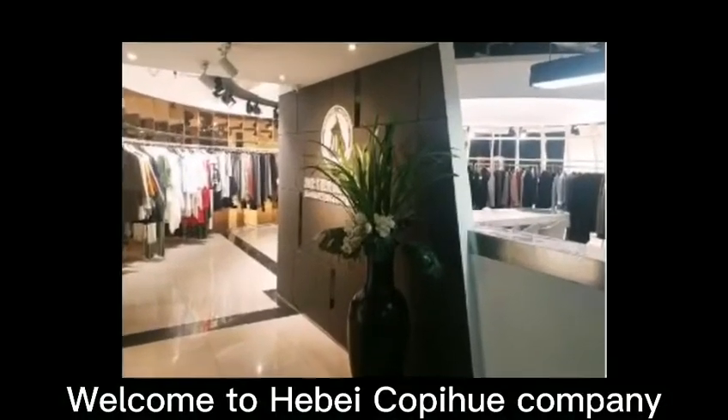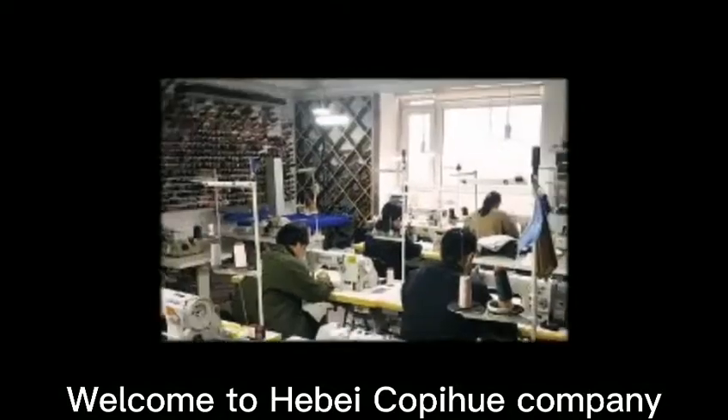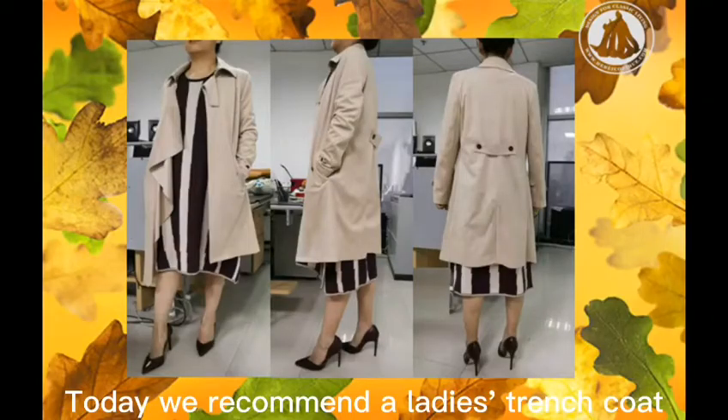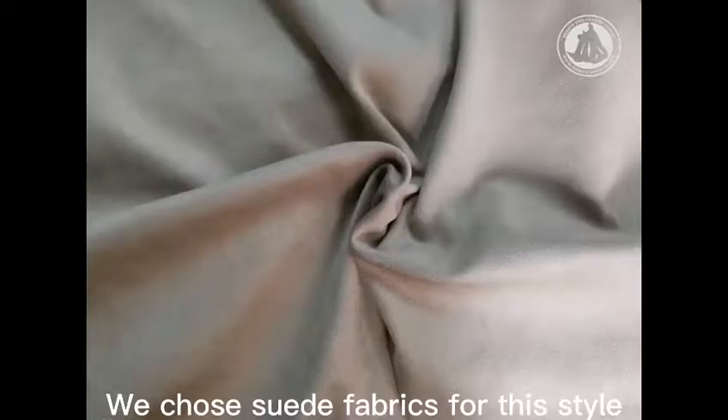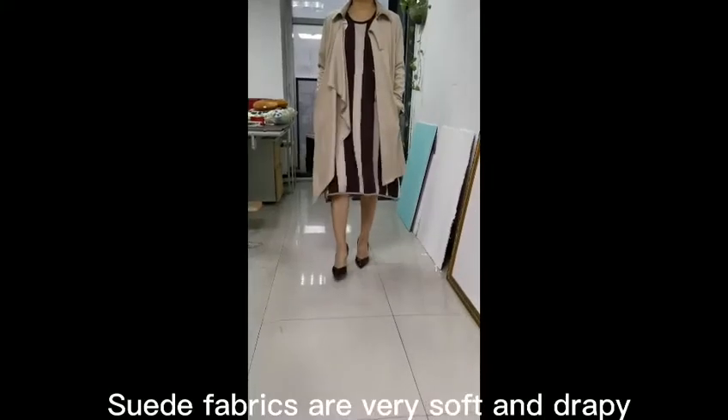Welcome to Hebei Copihue Company. Today we recommend the latest trench coat. We chose suede fabric for this style. Suede fabrics are very soft and drape.